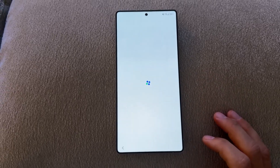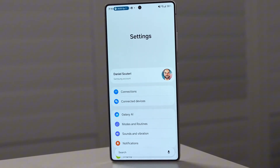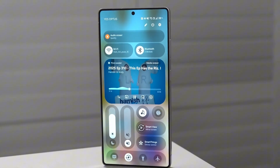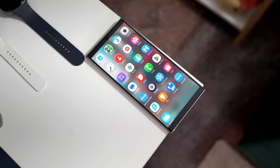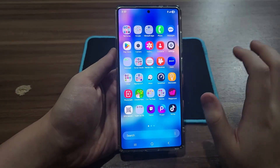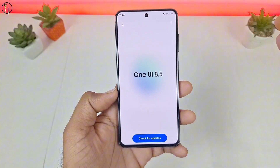Ever wondered what it would feel like if your phone stopped just following your commands and started anticipating them? If your Galaxy didn't wait for you to tap, but already knew what you were about to do? That future is no longer a dream — it's being built right now inside Samsung's labs, and it's called One UI 8.5.